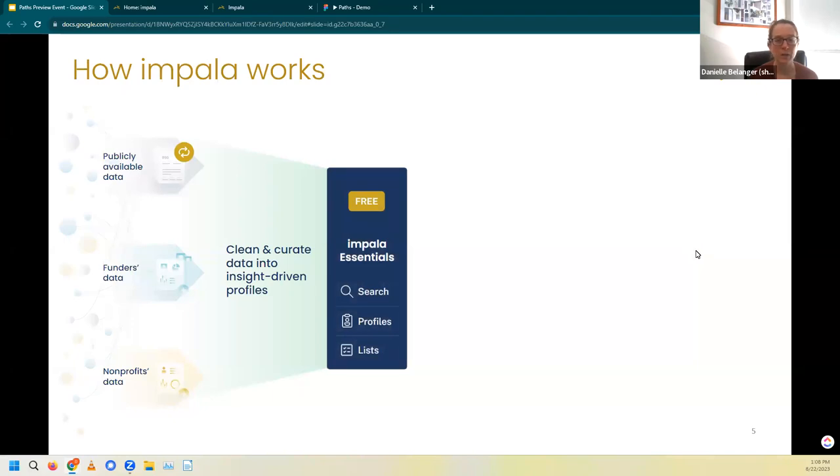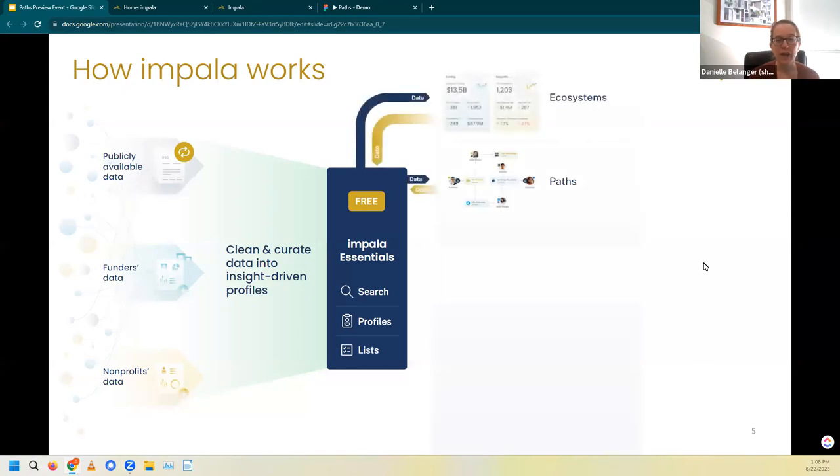Impala Essentials is that thing that's like Candid Pro. We have a search of 16 million people and 3 million profiles of every funder and nonprofit with details like grants given and received. We also have a list feature that is part of that Essentials product, and all of that is free and available for you right now. In addition to Essentials, we have our Ecosystems premium product, which is already available — a way to analyze any nonprofit sector anywhere across the country. And then of course, we have Paths, which is coming soon, and that tool we specifically created for fundraisers.